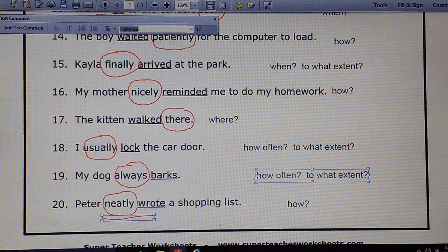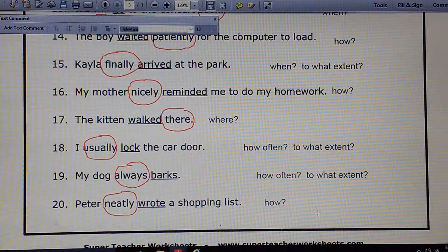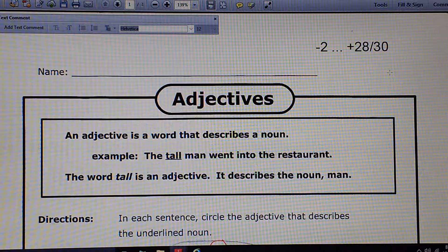Just for the record. Number 17: The kitten walked there. The word there is an adverb — it doesn't end in -ly, but it tells where about the action walked. Number 18: I usually lock the car door. How often do you do that? Usually. I always lock it, I sometimes lock it — lots of adverbs are interchangeable there, determining the degree of how often you do that. Number 19: My dog always barks. How often? To what extent does that dog bark? Always — never stops, 24 hours a day. Number 20: Peter neatly wrote a shopping list. How did Peter do that? Neatly.